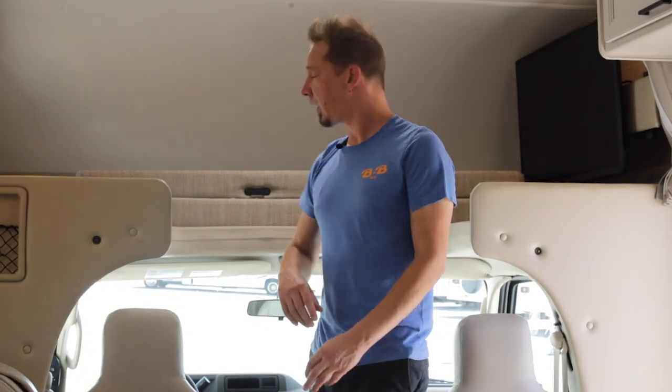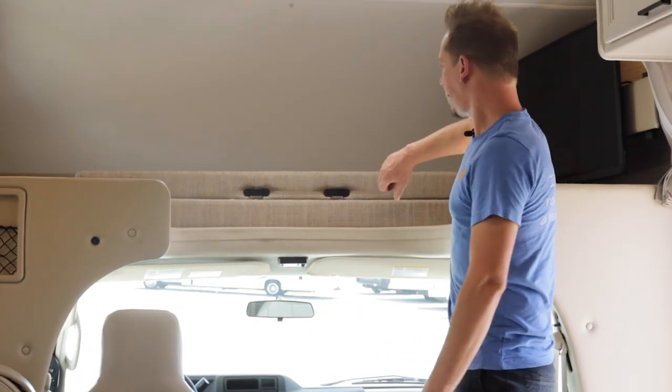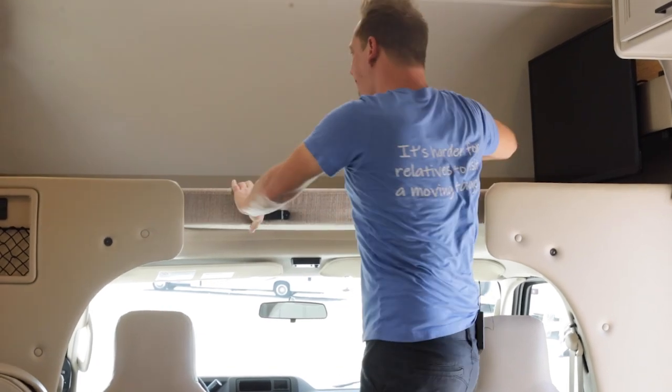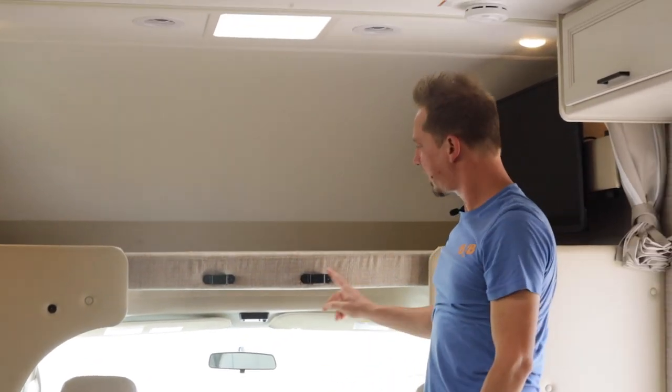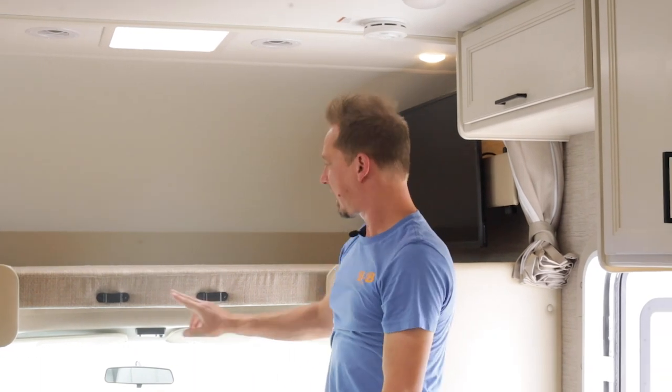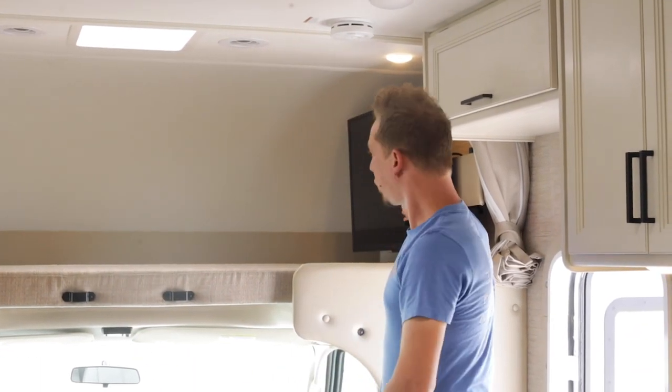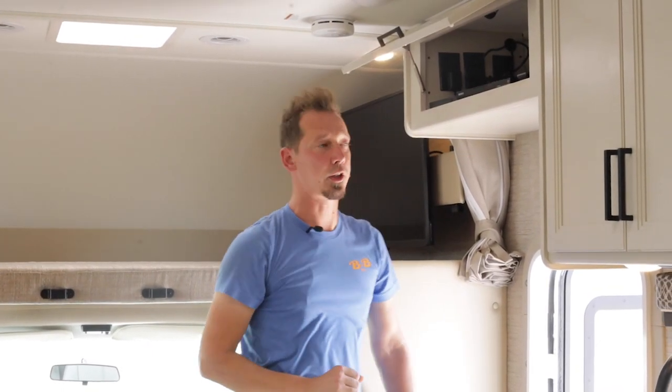Directly above the cab we have a sleeping area — you'll find this cushion here that you'll pull in and it locks in place to complete that bed. There is a ladder provided in the rear that attaches to two black hooks. You also have a swivel TV that can swing out and a provided DVD player up above.